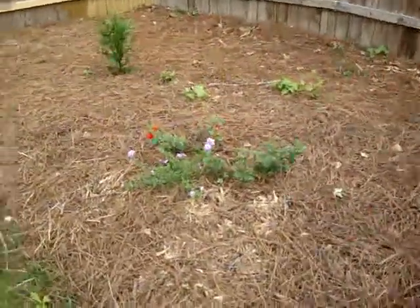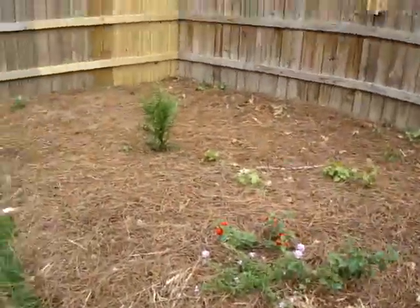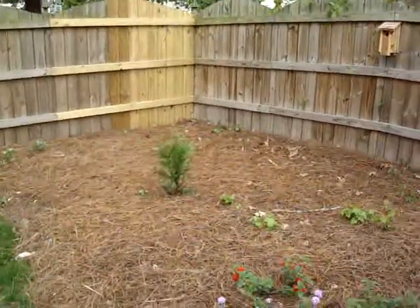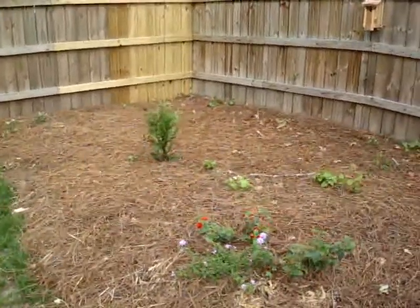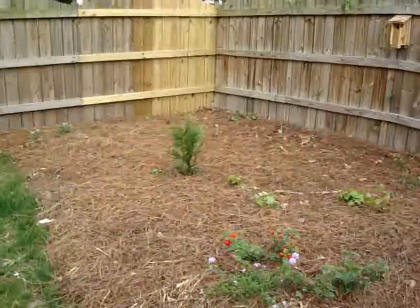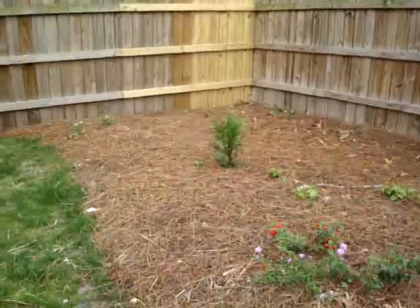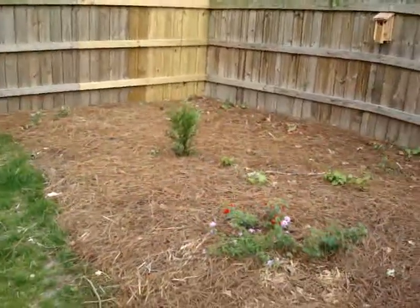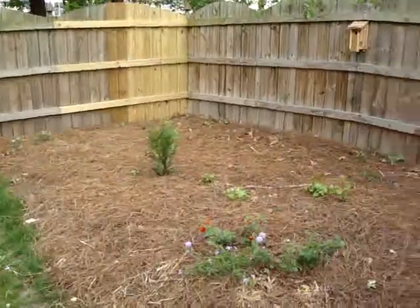Here we have some lantana that we planted — it seems to be coming up quite nicely. Back in the back we actually have what will probably be the centerpiece of the yard here in the next five years or so, which is the Thuja Green Giant tree. It grows anywhere from three to five feet per year and should be close to 25 feet or so within the next five years.